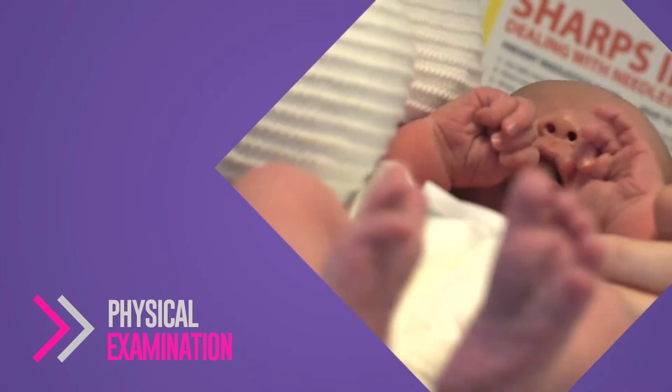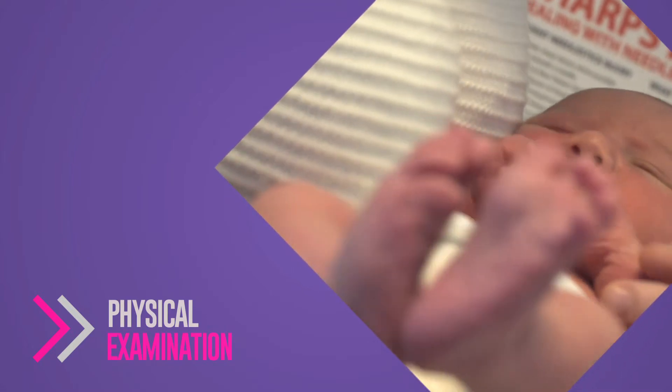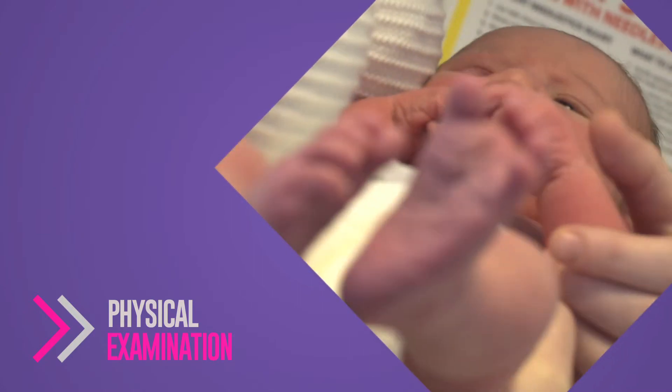The newborn infant physical examination is a top-to-toe examination of baby. We check things like their eyes, hips, and heart. If it's a little boy, we check his testes to make sure they're in the right place. We have a general check to see that everything is okay with baby.